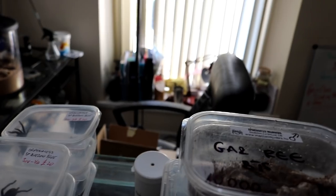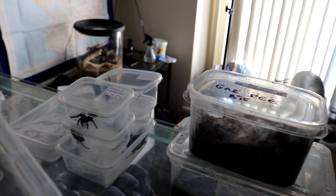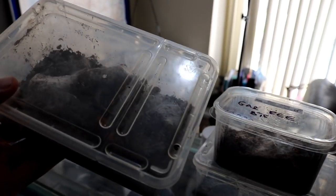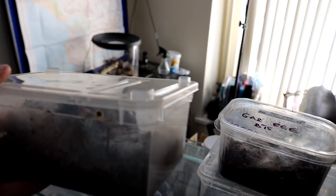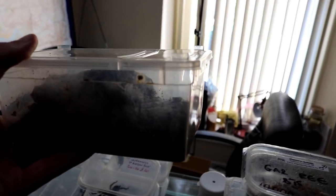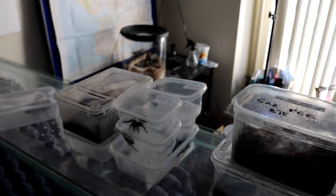I'd like to thank Martin at The Tarantula Cave - he brought me over a Davus pentaloris female. Well chuffed with that, thanks man. I've got an immature male here, hopefully he'll mature next molt and we can start breeding these as well.